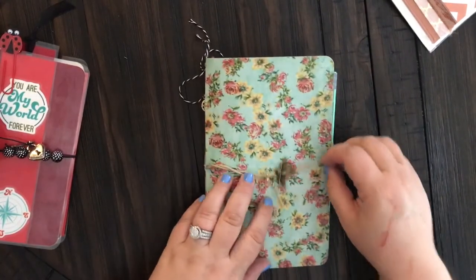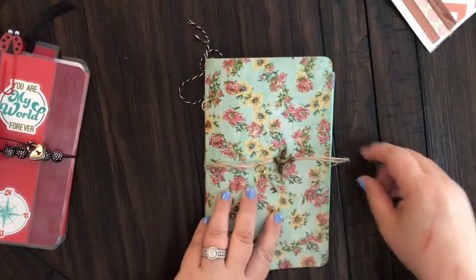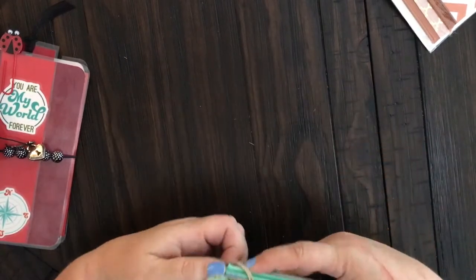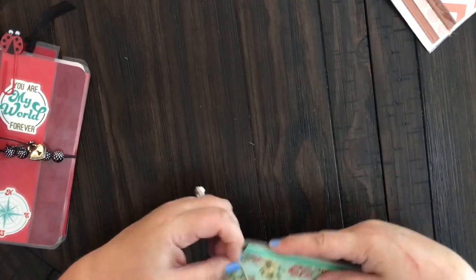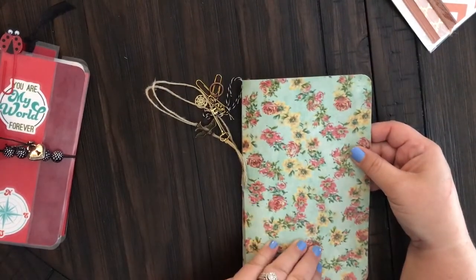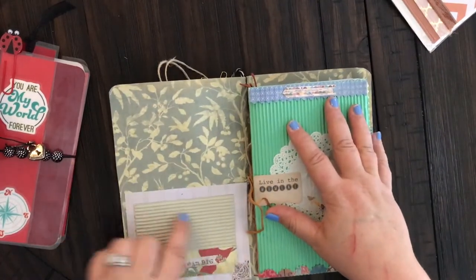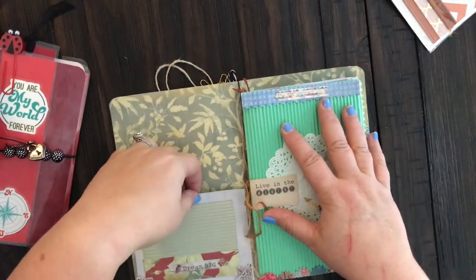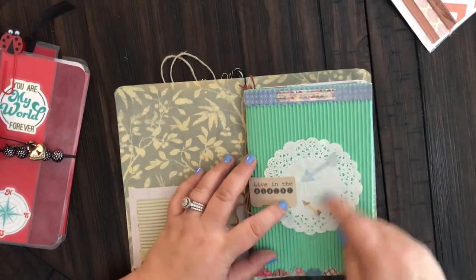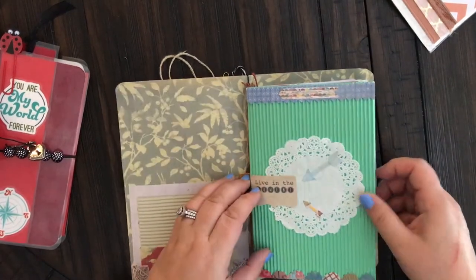Instead of elastic like I used on the other ones, I used a piece of twine with a little dove and a key because it matched better. This paper is really thick so I did not laminate it. I added a little pocket to put stuff in. This is the first notebook with ridged paper, really pretty, along with a doily and some little headers.